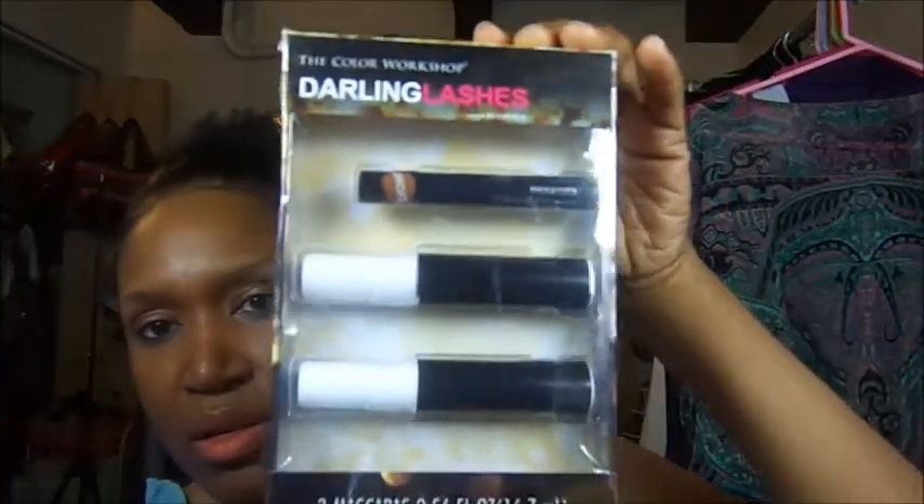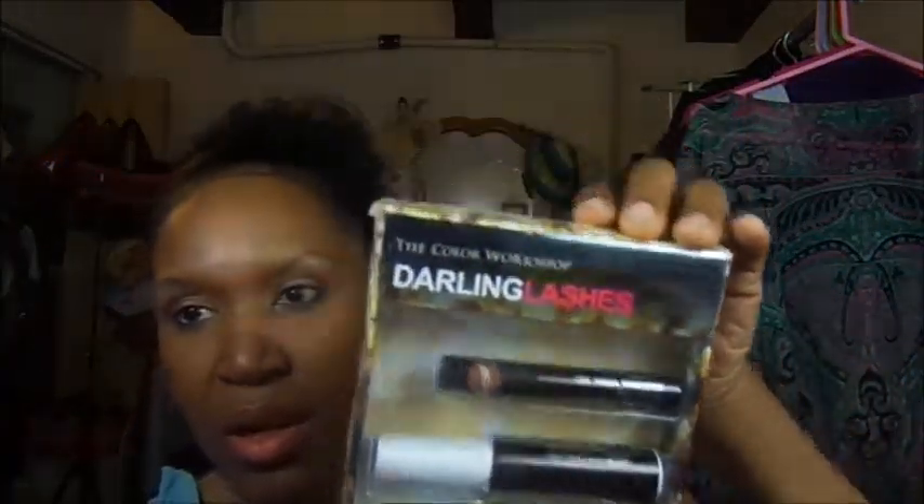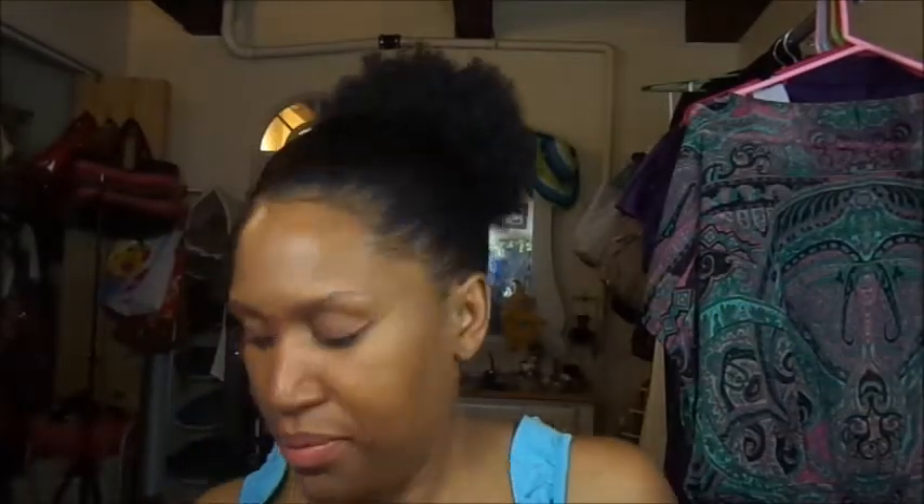When I was in Arizona, I bought this little kit from the Dollar Tree and it had three mascaras in it. Now I used all three of the mascaras so far and I have to admit that they're okay, but I wasn't all that impressed.